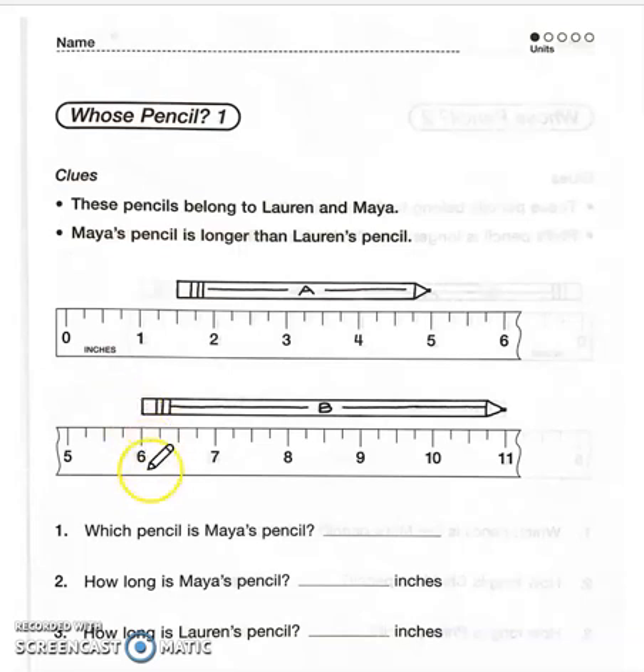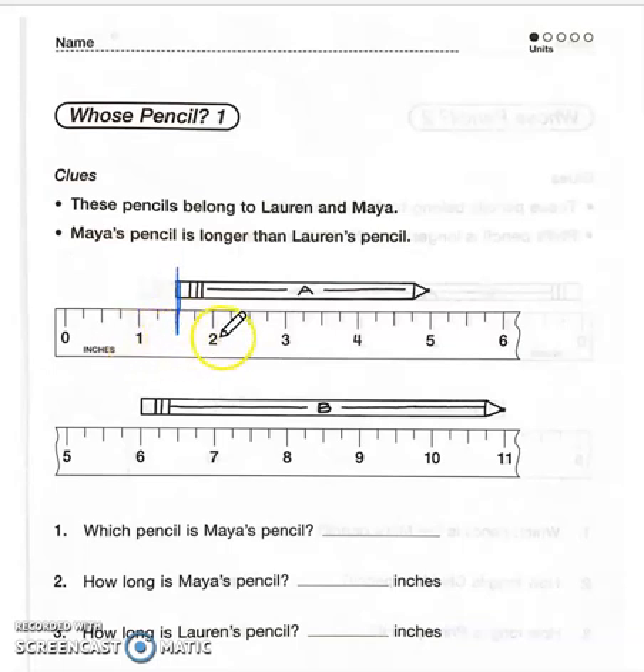So figure out how long each pencil is. For this one, we're starting right between one and two — that's one and a half — and we're ending at the five inch mark. I'll count the whole inches and add the half at the end: four to five is one inch, three to four is another, two to three is another. Then we add the half. So this pencil is three and a half inches.